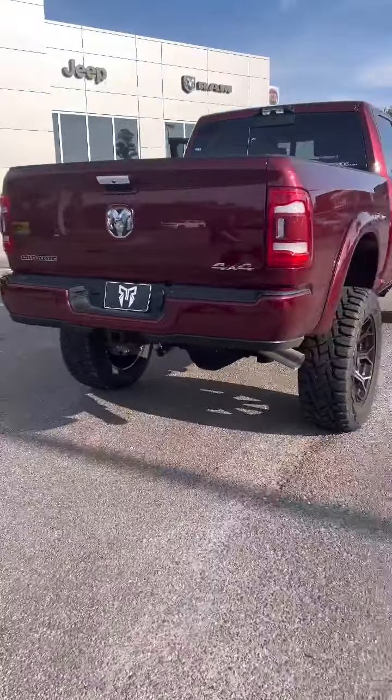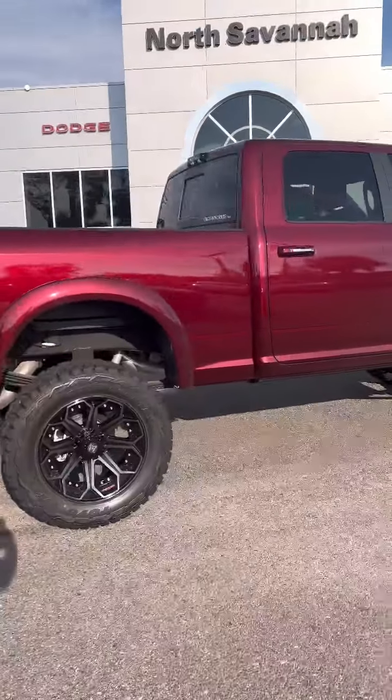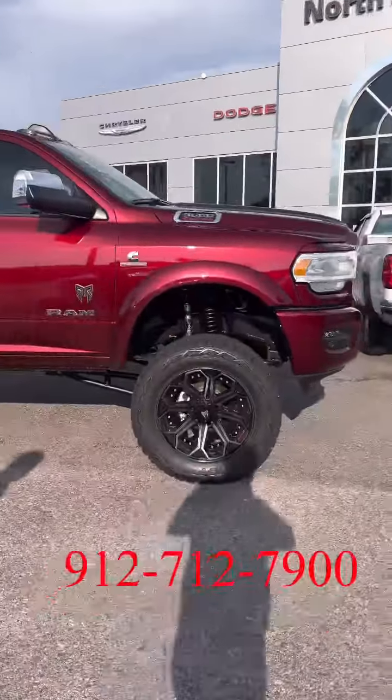Guys, this vehicle is looking fantastic. If you're looking to get in it, please let us know. Thank you.